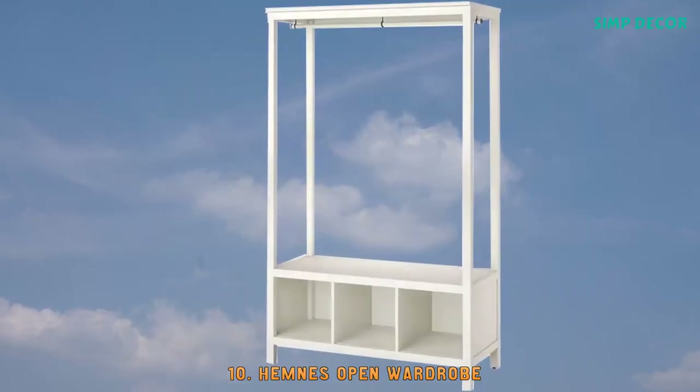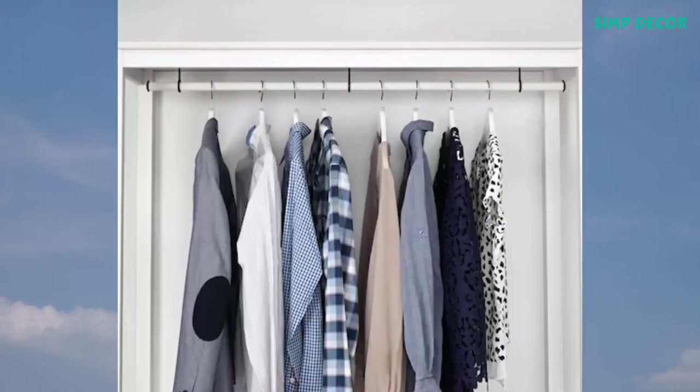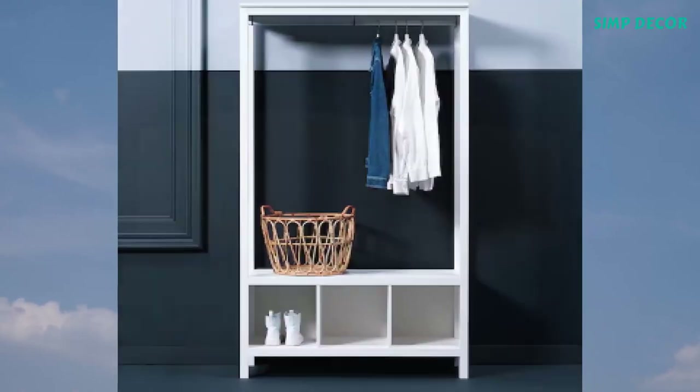10. Hemness Open Wardrobe. Sustainable beauty from sustainably sourced solid pine, a natural and renewable material that gets more beautiful with each passing year.